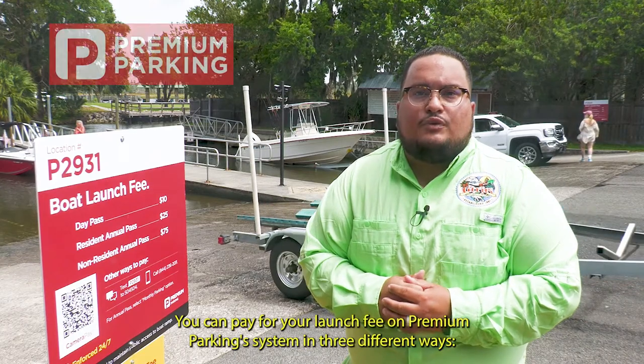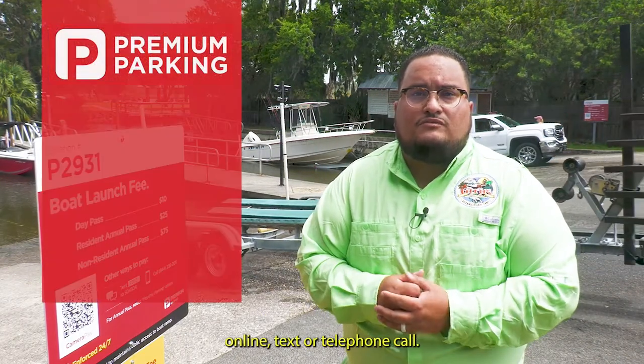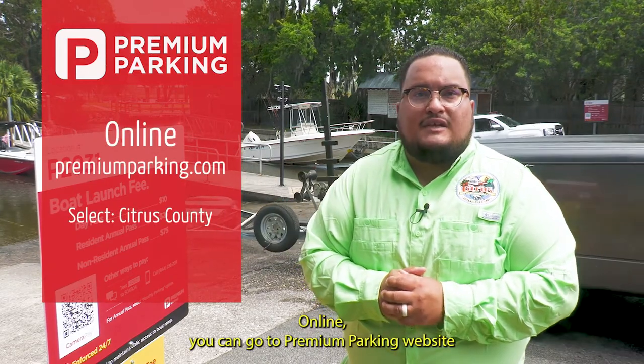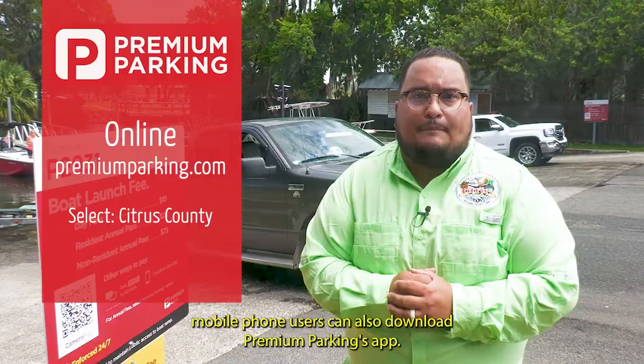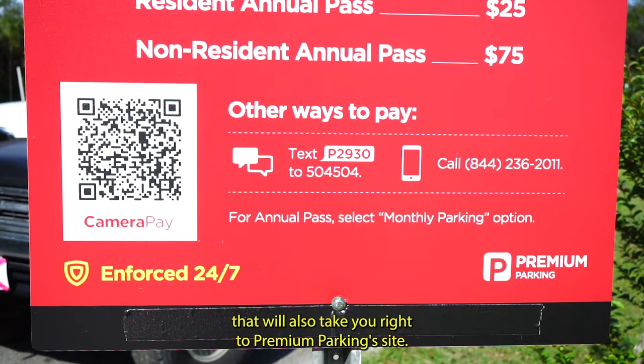You can pay for your launch fee on the Premium Parking system in three different ways: online, text, or telephone call. Online, you can go to Premium Parking's website on your desktop or mobile phone. For easier use, mobile phone users can also download Premium Parking's app. There are also QR codes on the boat ramp signs that will take you right to the Premium Parking site.